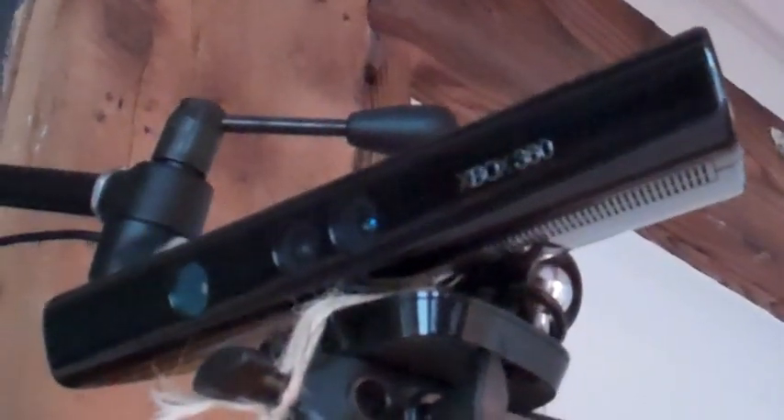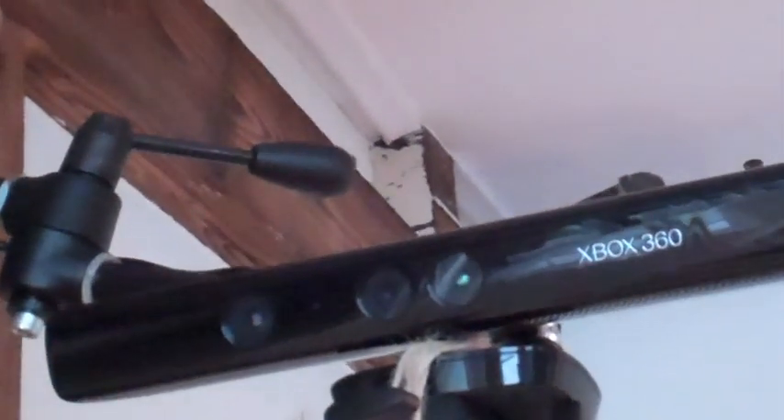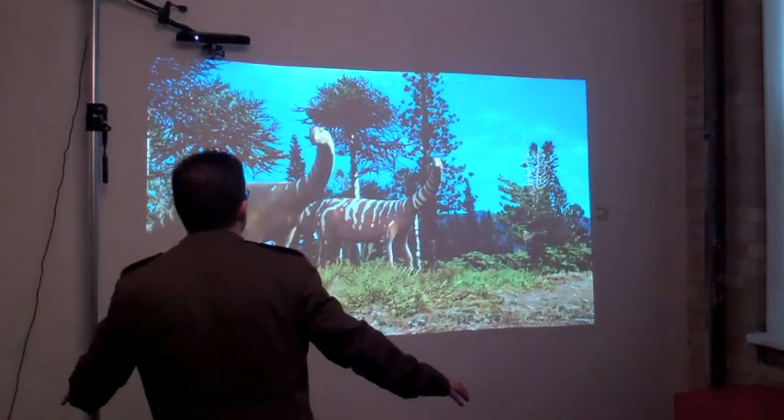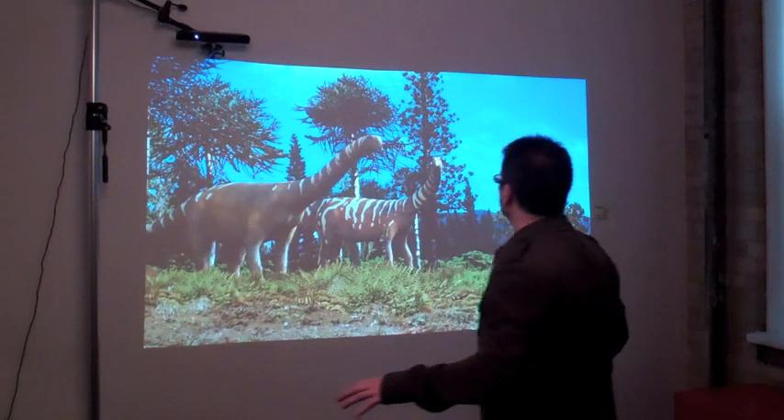With an added Xbox 360 Kinect controller, these murals are made interactive. The dinosaurs notice that you're there and actually turn their heads to follow you as you pass by.